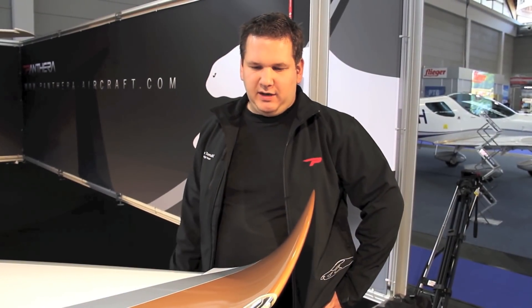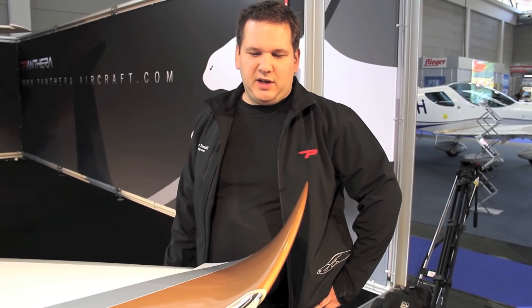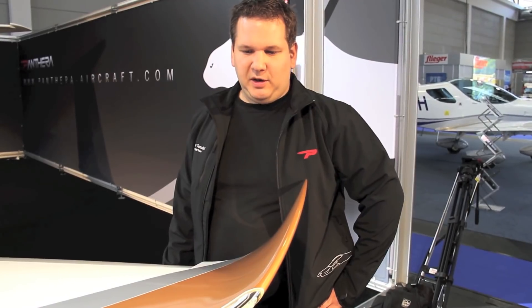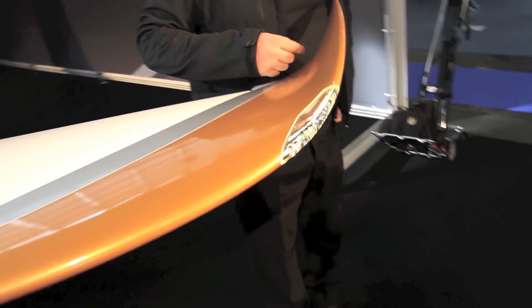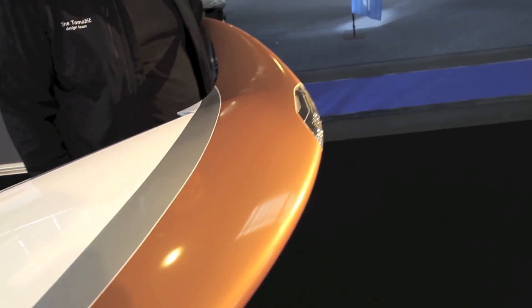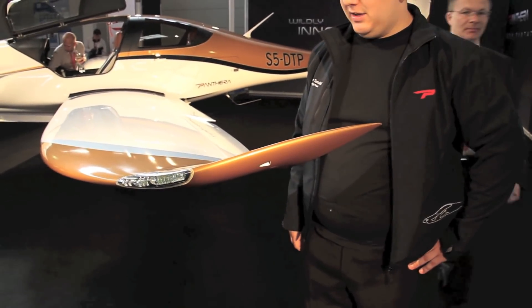We're here at the left-hand wingtip of the Pantera, which is a very noticeable design feature, but it was also sculpted and shaped to minimize induced drag on climb and approach regime, as well as stay aerodynamically clean on cruise. True to Pipistrel's philosophy, none of the elements are sticking out, so together with FAO Engineering from the Slovak Republic, we've worked out a completely conforming wingtip nav strobe and recognition light, hidden in the shape of the wingtip, producing no extra drag.